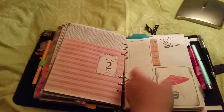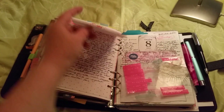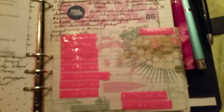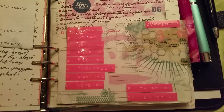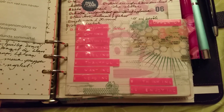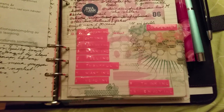I didn't write much here — I don't have too much to do. Here is the currently list. Let's see: 1. Listening, 2. Eating, 3. Drinking, 4. Wearing, 5. Feeling, 6. Thankful for, 7. Wanting, 8. Needing, 9. Thinking, 10. Enjoying.